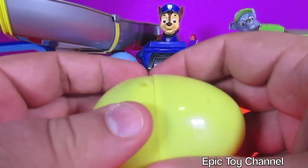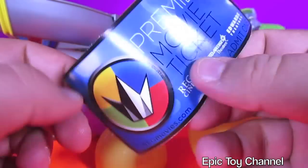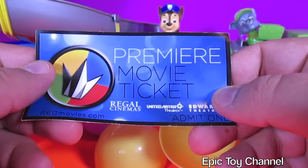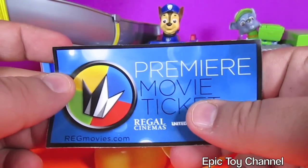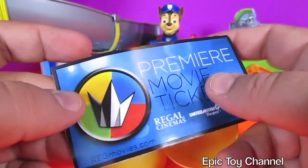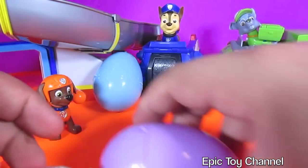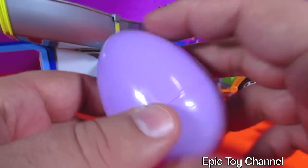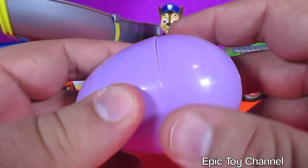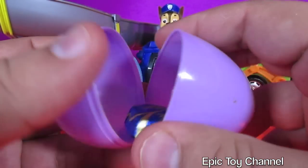It's a piece of paper — a premier movie ticket. Regal. This is a pass so I can go see a movie. I love seeing movies. What was the last movie you saw? Have you ever seen a movie in the theater? Let me know in the comments below. Or what was the last movie you saw on the internet or at home? I'm super interested.